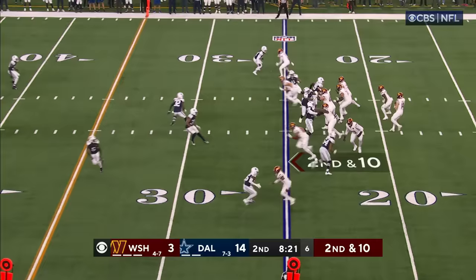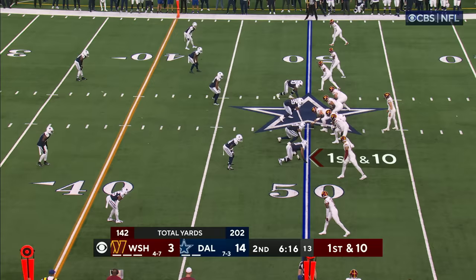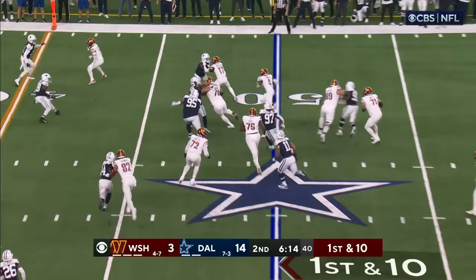Get the ball out quick or use your legs. Second and 10 for Howell — he completes it to Thomas, nice turnaround move as he got away from Clark. Samuel goes down for about a gain of eight.